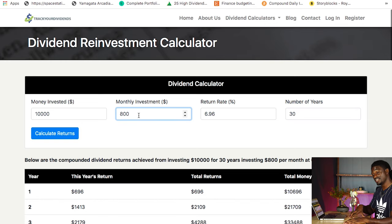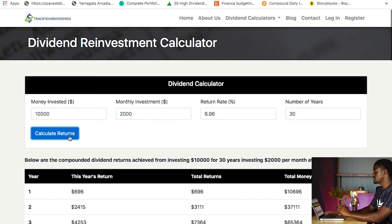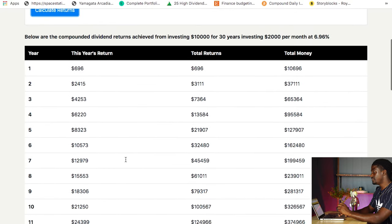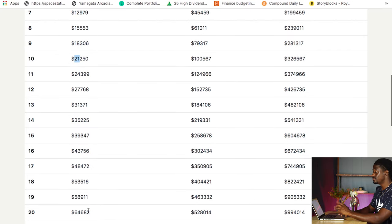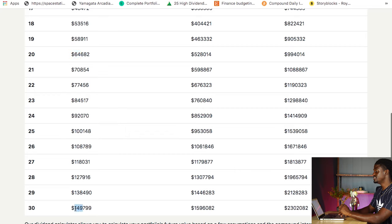If you've got around $500 you can invest every single week into the stock market — that's $2,000 a month — hit calculate returns with the same AT&T numbers. By year 10, you'll be bringing in $21,000 with a $326,000 portfolio. By year 20, you're 40 years old and you're bringing in $64,000 — you could retire if you wanted to with almost a million dollar portfolio. And by the time you're 50, you'll be bringing in over $150,000 every single year from dividends alone. You will have made over $1.5 million in dividends and you'll have a $2.3 million portfolio.